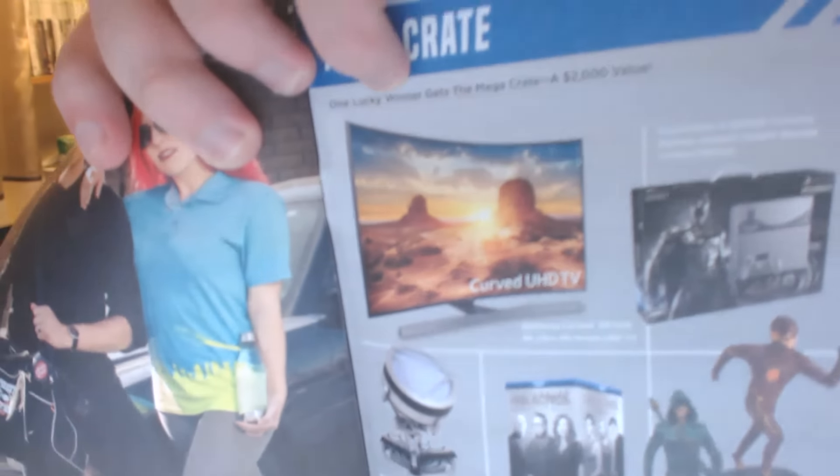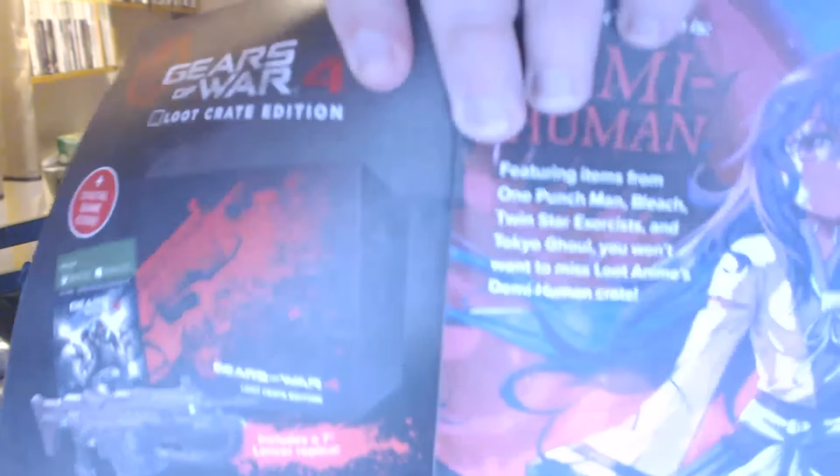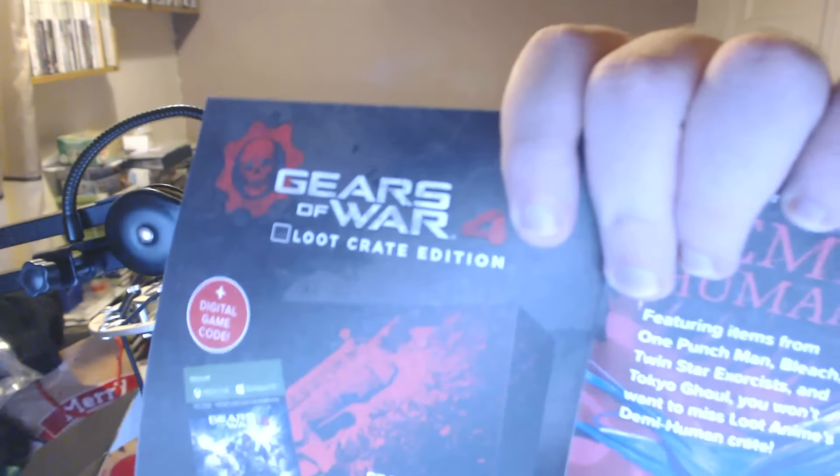I'm pretty sure this next item is supposed to be part of the box. And finally we have the Speed magazine of the month, which features pictures from people who have actually got loot crates — you can always tweet them and all that. There is so much in here: gaming news, other Speed items you can get and buy, possibly from other loot crates, and there's also loot anime, tons of different things. Gears of War is in there too, which I'll definitely be getting for Xbox One.